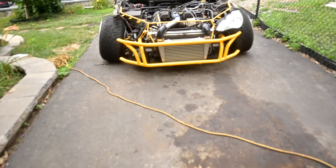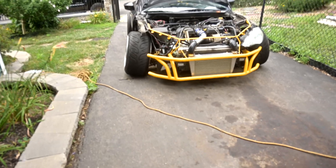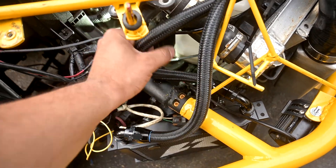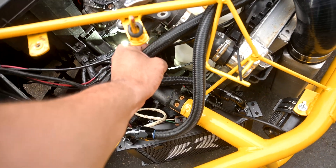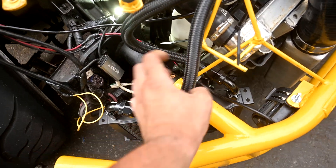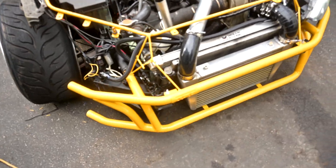I like that it's tucked under there so it doesn't stick out in front of the intercooler like most people do it. This one isn't as hot — it's hot, but it's not steaming like the other side is. So I'll take it as a success.